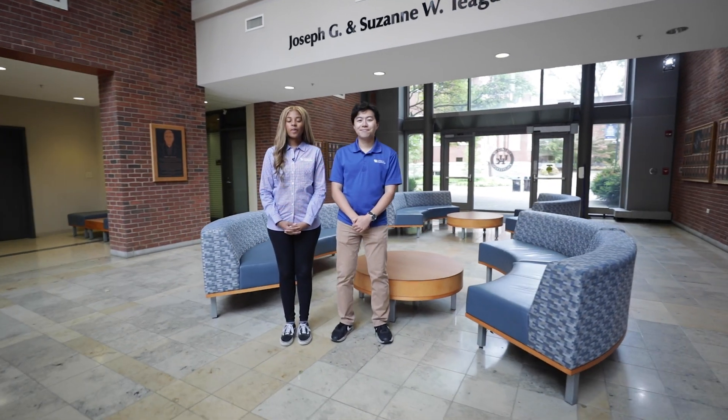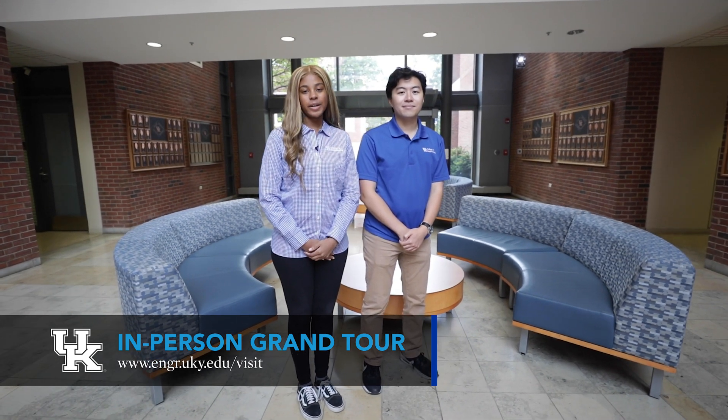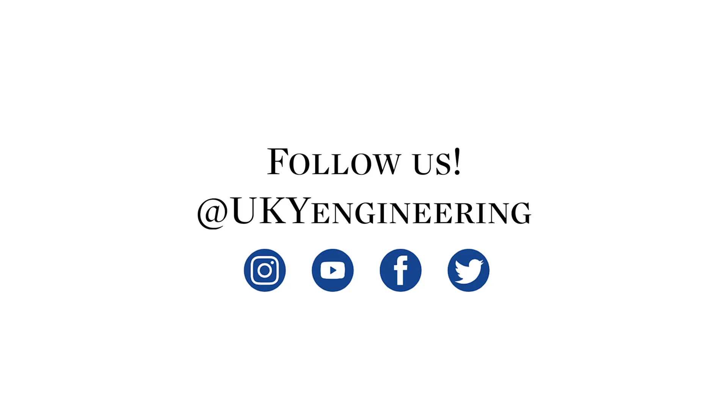This is just a small sample of what the College of Engineering has to offer. We would love to show you around in person. Visit us at the website below to sign up for an Engineering Grand Tour. See what's wildly possible here at the College of Engineering by following us on social media at UKYEngineering. We hope you've enjoyed this quick tour — thanks for watching. Go Cats!